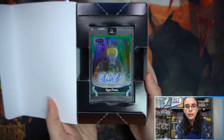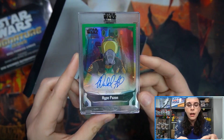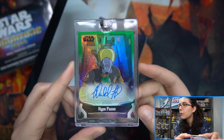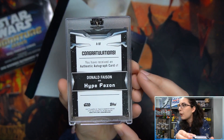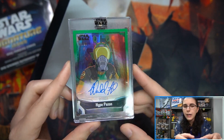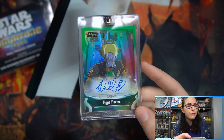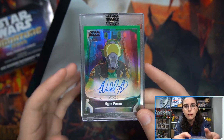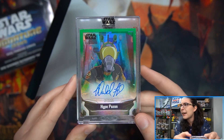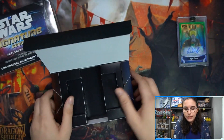We're starting off with a green auto, numbered out of 25. This is an animated signer — Donald Fazan from Star Wars Resistance, number 5 of 25, as Hype Fazan. Green autos are pretty uncommon in a case. I wouldn't say rare, because rare would imply maybe one or two — we've seen like two or three green autos per case, and there are 20 boxes in a case. So not super rare, but a pretty good pull: Donald Fazan as Hype Fazan, green, numbered to 25, for Ruby.